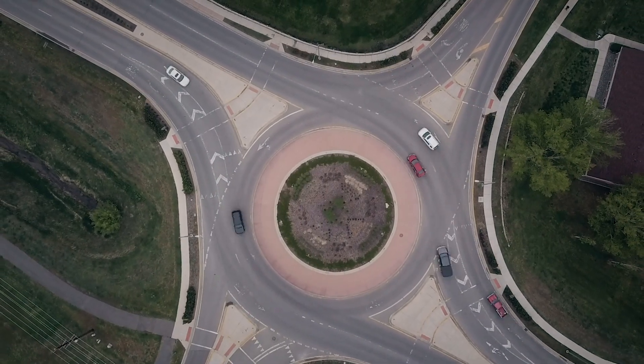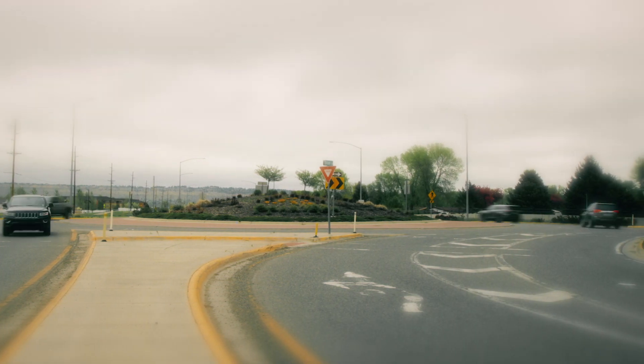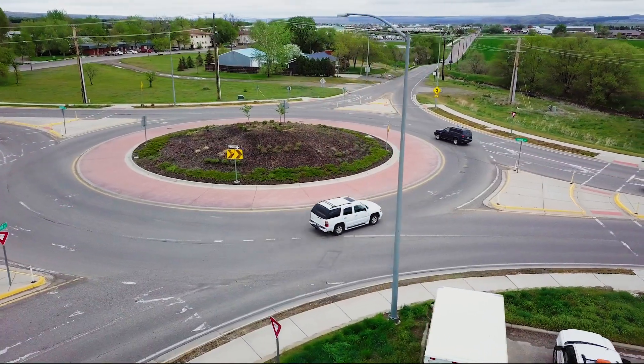This is a roundabout. It's designed for traffic to pass around a central circle, slowing but not stopping, with no stoplight necessary. It may seem a little unusual the first time you see one, but they're pretty easy to get the hang of.